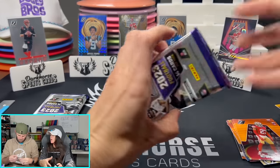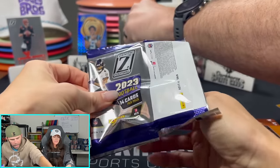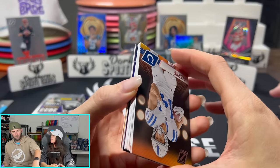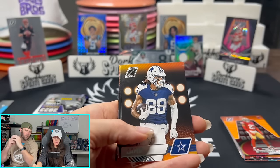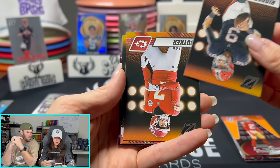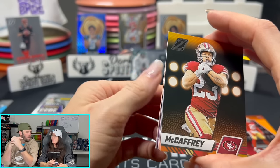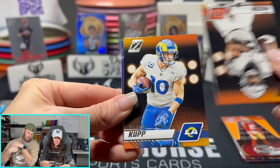That's Zoned In — it's not numbered, just the normal one. I do be looking for numbers — I want one numbered card out of this box. Dotson, C.D. Lamb, Stafford. Joe Mixon. The Thunder Lightning insert — I love this card! We have a class president behind us. I like this card too.